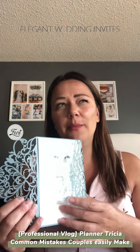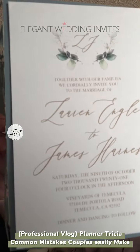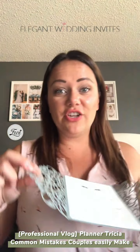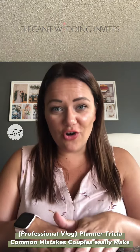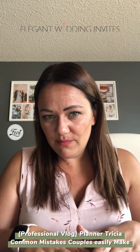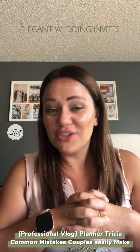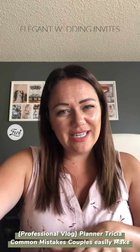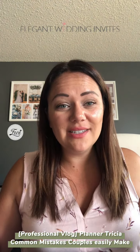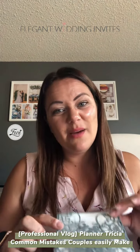The next faux pas — don't put your registry information on the invitation. This invitation is gorgeous. It has all the wedding invitation information: their names, the location, the timing — but you'll notice there is no registry information. It's kind of a faux pas to include it. You would have to assume that at this point your guests know where to find that. Everyone is super familiar with using the internet to find those things very easily. If you put it in your invitation, it's kind of like you're asking for gifts. We all know your guests are going to bring a gift anyway — allow them to find the registry.